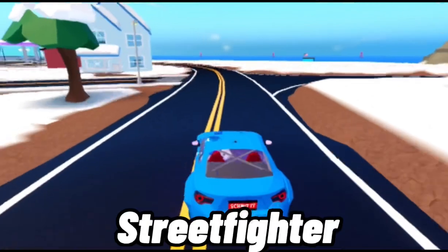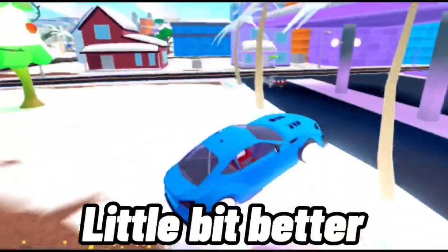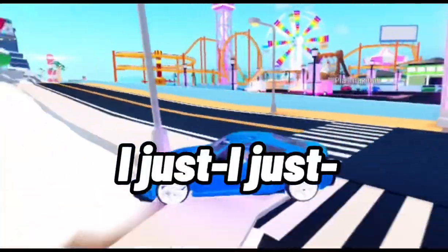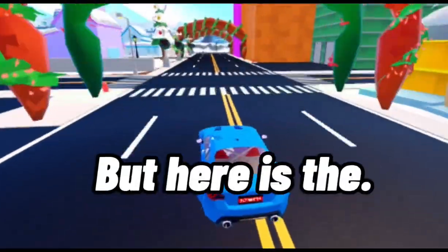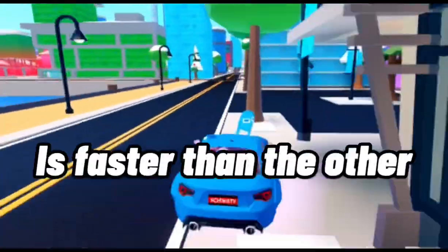Next up is the Street Fighter. This car — I think I like it a little bit better than the Missile, I mean that's just me personally. I do like this car a little bit better. But here is the main question: which one of these cars is faster than the other? That's just everyone's question, so let's go ahead and find out right now.